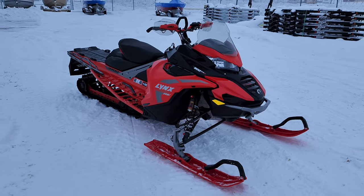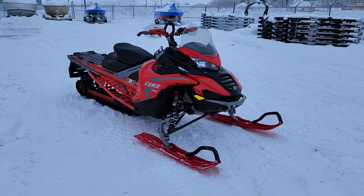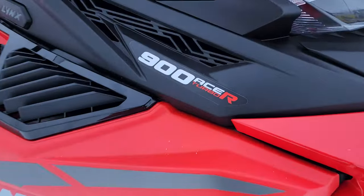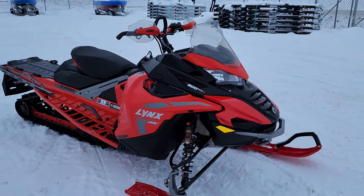Everything coming in is in and out. This is one of our 2023 demos — the 2023 Lynx X-Terrain RE, and this one has got the 900 Turbo R four-stroke. An absolute beast.